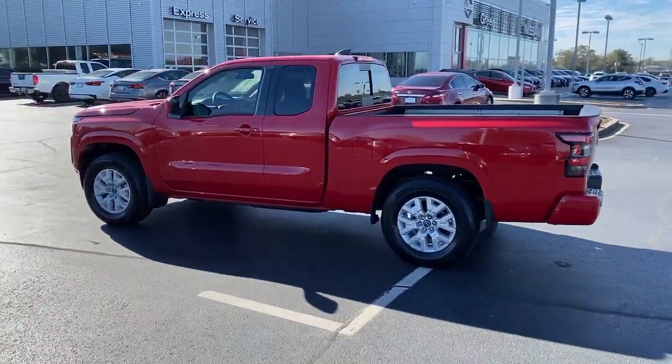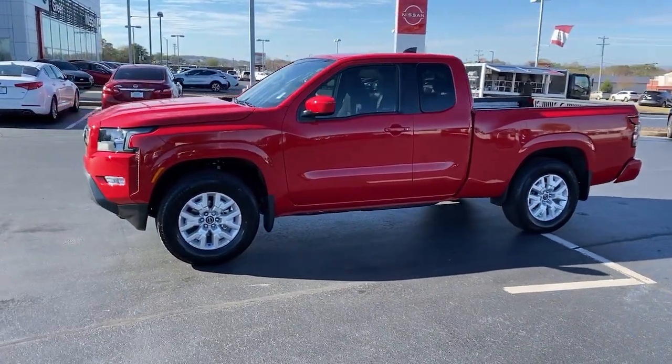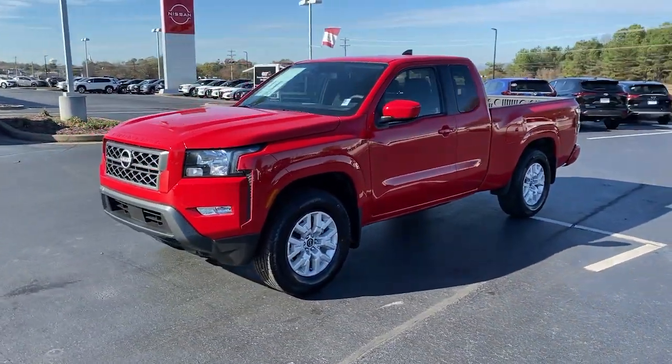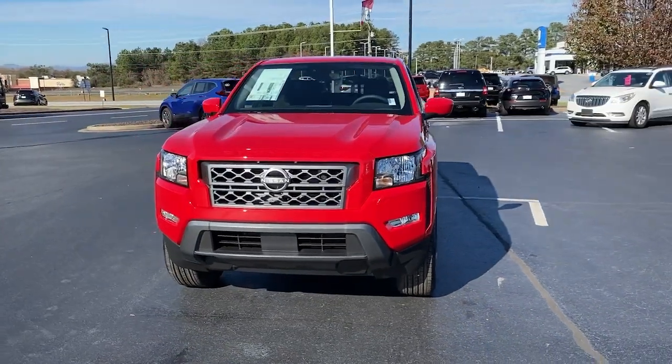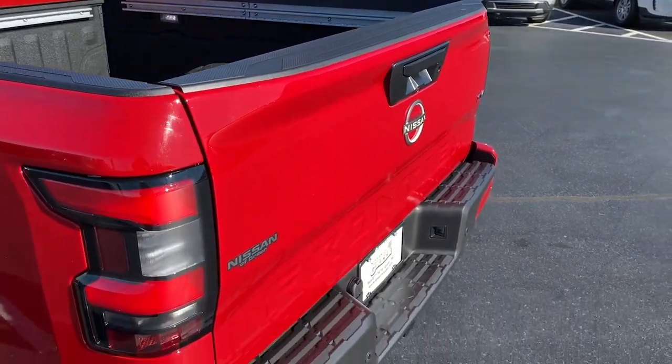The following are some of this vehicle's highlighted options: keyless entry, remote engine start, satellite radio, fog lamps, bed liner, lane-keeping assist, backup camera, trailer hitch, aluminum wheels, and alarm.